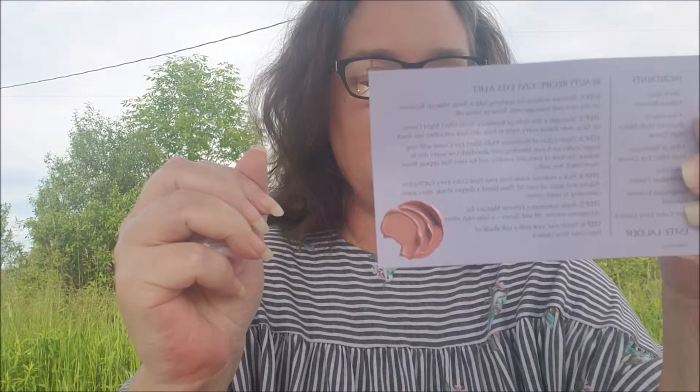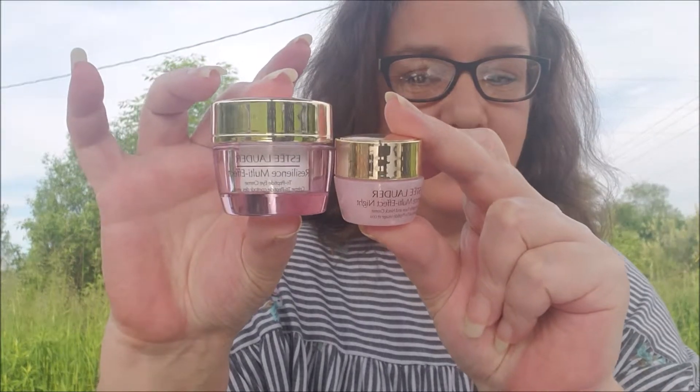Now for the skincare items — and they did include a card in here that lists everything that was in the bag. So the first skincare item is the Estee Lauder Resilience Multi-Effect Night Face and Neck Cream. I definitely wanted to try that. They also included the Resilience Multi-Effect Eye Cream, which is actually much bigger than the face cream — kind of surprising.